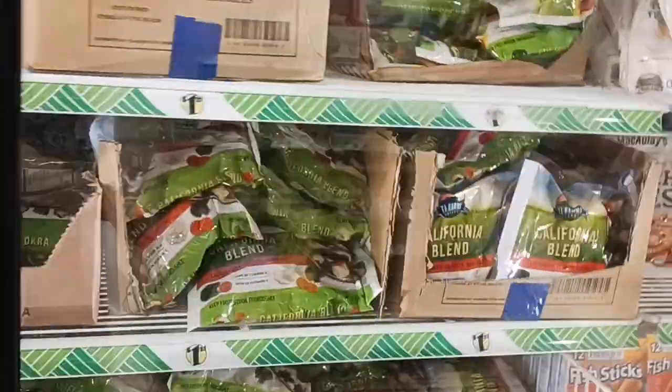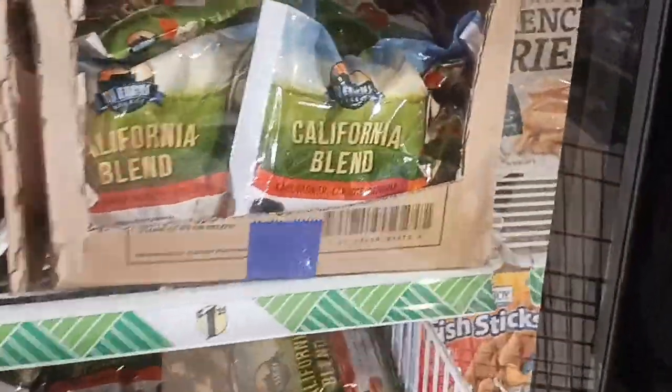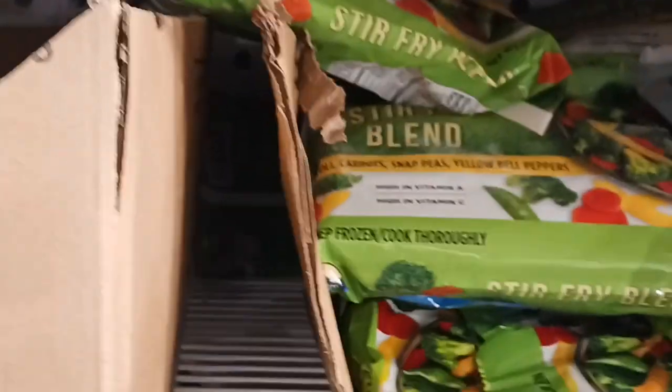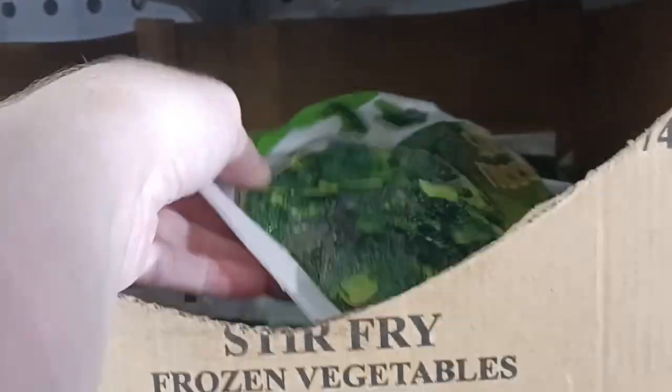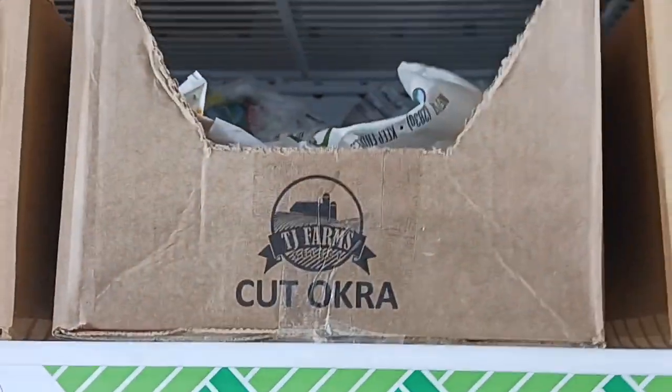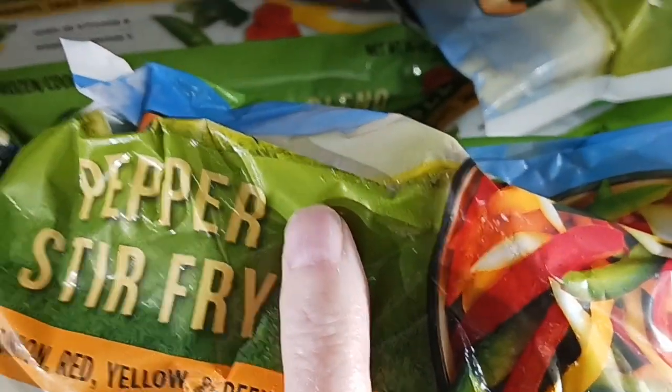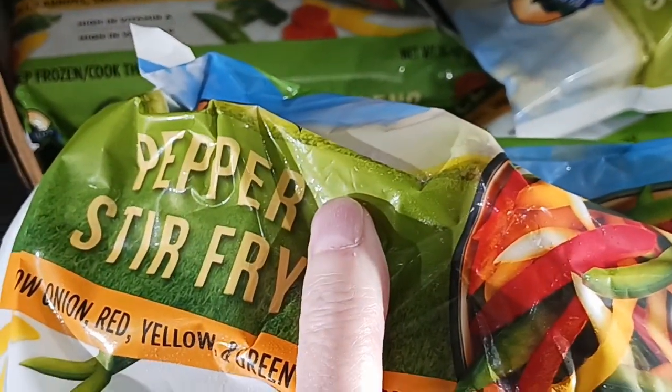The freezer department is fully stocked. Let's see what they got. I got the stir fry blend. I'm going to grab a broth cut. I'm looking for the seasoning blend, and I'm going to grab a pepper stir fry. They're perfect when you want to do sandwiches or tacos.